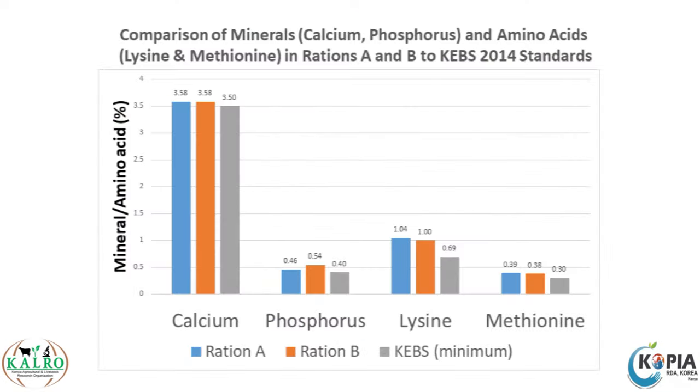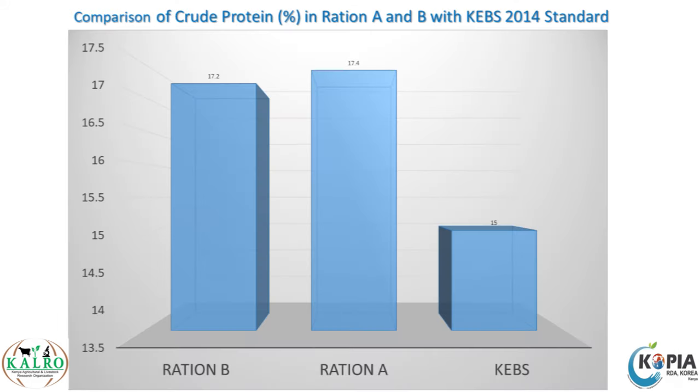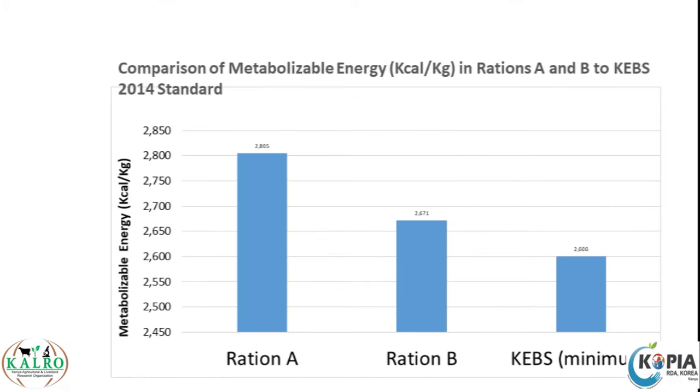One of the issues we really endeavour to ensure is that the feed we mix is of better quality than what is available in the market. The only way we can guarantee that is by using high-quality ingredients. As farmer groups prepare to mix the feed, they collect small samples of ingredients. We take these to our laboratories and analyse for crude protein, crude fibre, and dry matter percentage to make sure whatever we use to mix is of good quality.